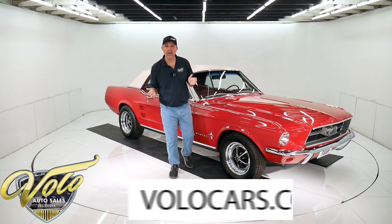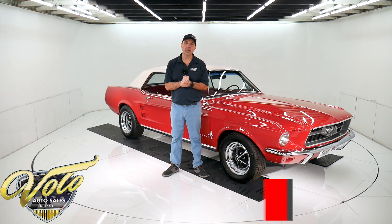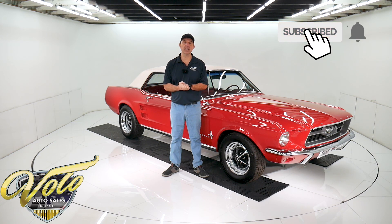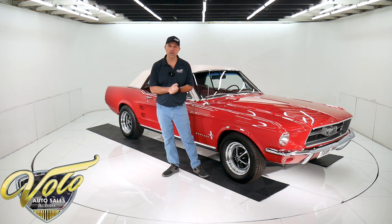If you go to volocars.com, that's where you can read all the specs, study over 100 pictures, and get the price — not only on this one, but we have a few hundred collector cars all for sale at volocars.com. If you enjoy watching the video, subscribe to our YouTube channel. Click on the bell icon and you'll be notified as the new ones are posted.